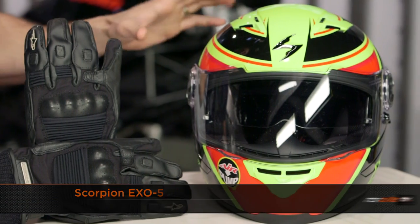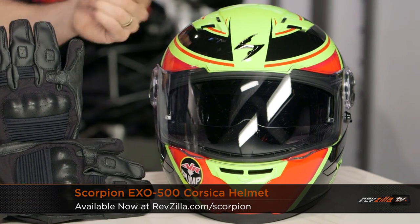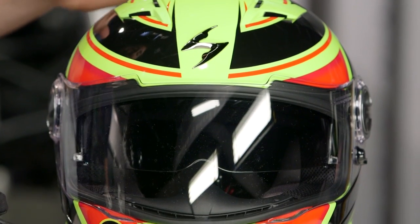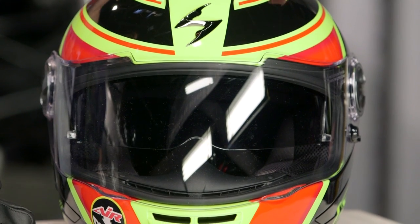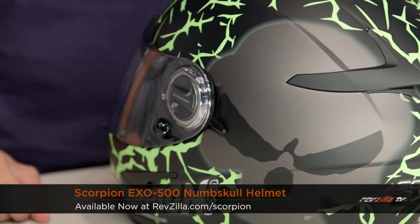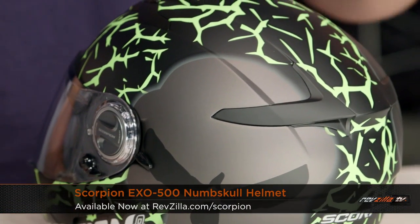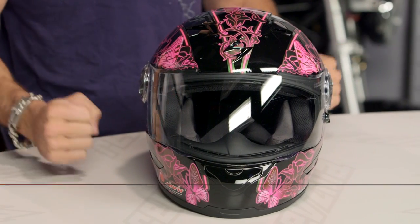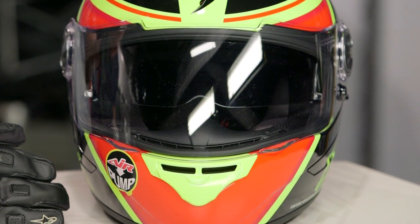Last up on my table, a handful of Scorpion price reductions and closeouts — two helmets. The XO 500 is more of a sport orientation, and the XO 1100 is more of a sport touring orientation. Looking at the 500: drop-down sun visor, fiberglass shell, intermediate oval head shape, and that great Air Fit system. This is the Corsica graphic — there's also the Numbskull, the Crude, and the Mariposa, plus solids available in both. These guys are coming down from the $230 range under the $200 mark — saving around 20% off as Scorpion thins out the herd moving into prime season.